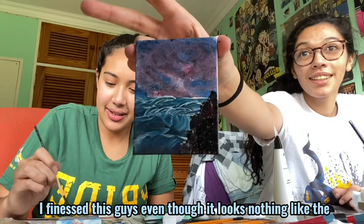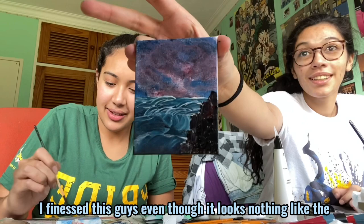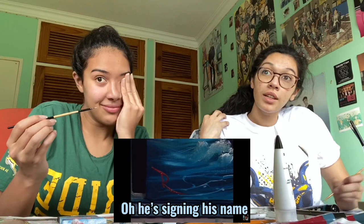Oh, is he signing his name? Oh, he's done! Guys, I'm done! Look at that! I'm on a sugar crash, I ain't gonna cash!